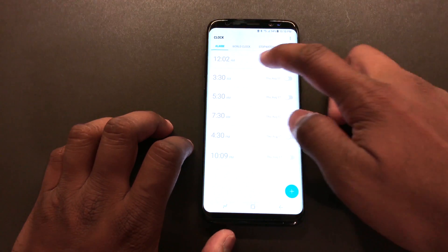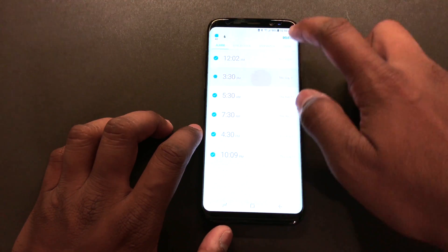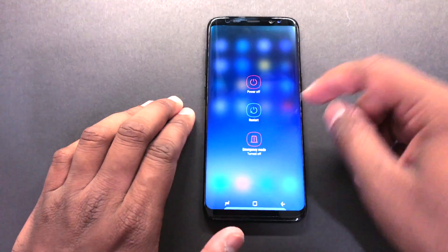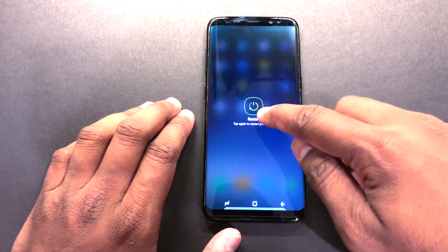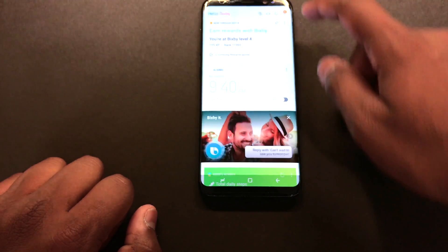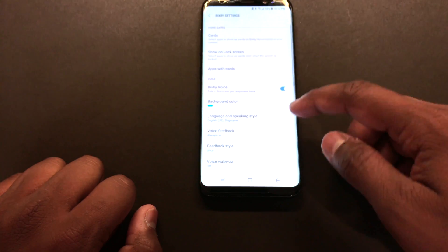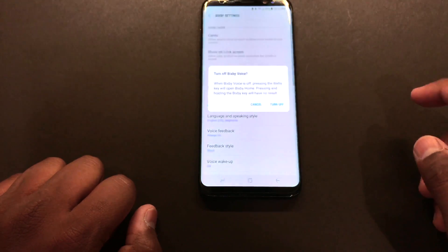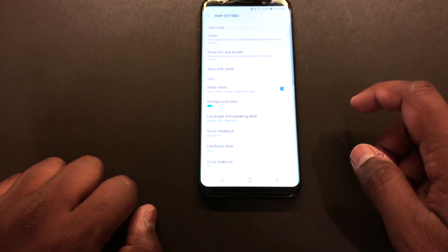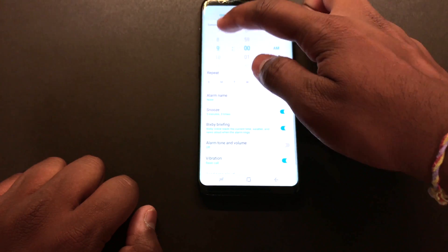Restart your phone. Another important step is to go into the Bixby settings and disable Bixby voice and enable it again. Then create a new alarm and see if the voice feature is working.